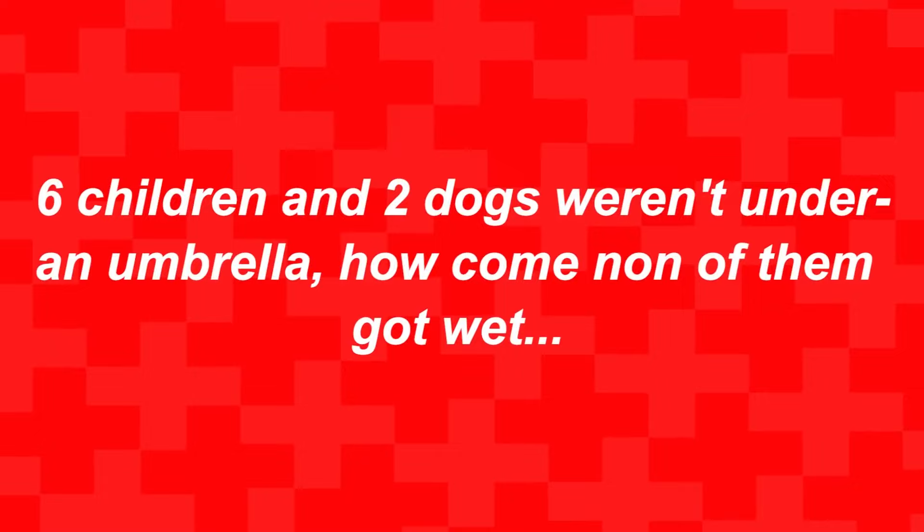If six children and two dogs weren't under an umbrella, how come none of them got wet? The reason none of them got wet was because it wasn't even raining. Were you able to solve this?